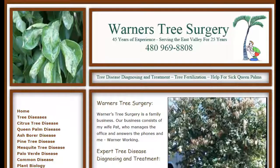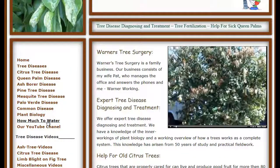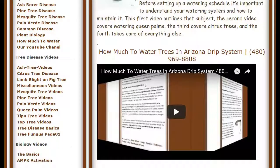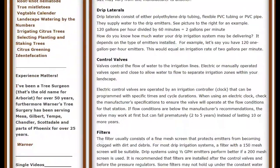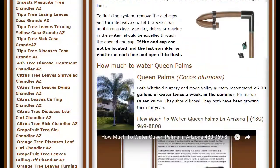The next thing we're going to talk about is how much to water citrus trees. Almost everybody I talk to is really surprised when they learn how much water a citrus tree really needs. If you go to my website, warnerstreesurgery.com, there's a section on how much to water. There's a video that lays out the whole thing. It goes over the basics of a drip irrigation system and how to keep it up — because probably the person you hire to do that is going to do it wrong.